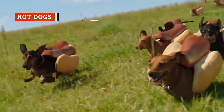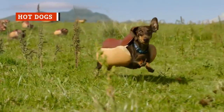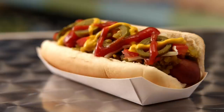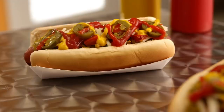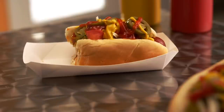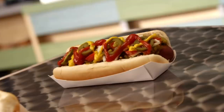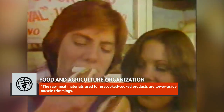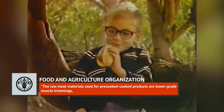Not all hot dogs are created equal, and some can be far worse than others, but even the process of actually making hot dogs is kind of gross. The National Hot Dog and Sausage Council states that hot dogs are made with trimmings, which is true, but it's not the whole truth. The Food and Agriculture Organization of the UN defines trimmings as raw meat materials used for pre-cooked and cooked products.